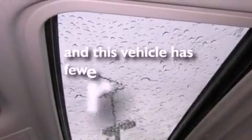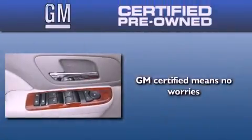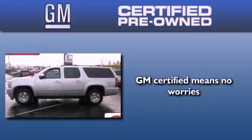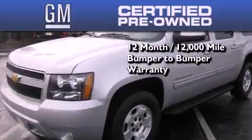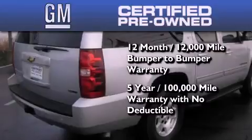This vehicle has fewer than 17,000 miles on the odometer. You can have peace of mind knowing that this Chevrolet is backed by a 12-month bumper-to-bumper warranty and a 5-year, 100,000-mile powertrain limited warranty. Plus, it passed a 117-point inspection and has been reconditioned to make sure it's ready to be driven home.